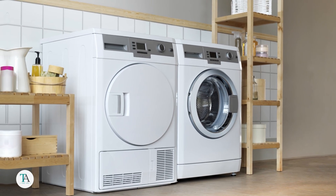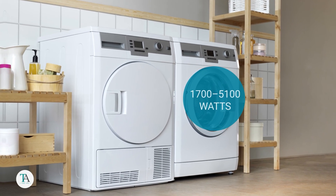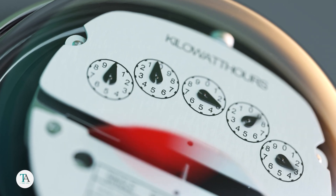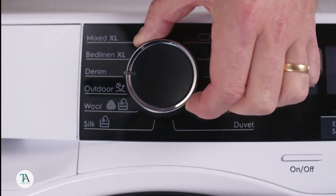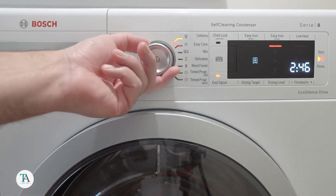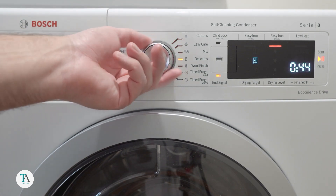On average, electric clothing dryers use about 1700 to 5100 watts of energy. This energy consumption varies depending on cycle configurations and loads. But don't worry — you can always monitor and adjust your laundry routine to save some bucks.